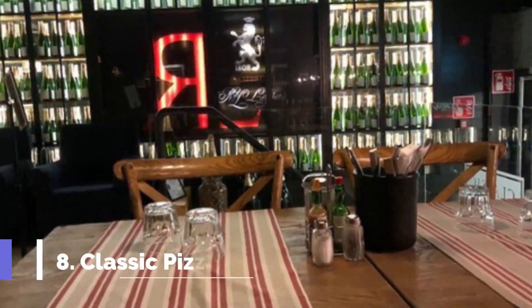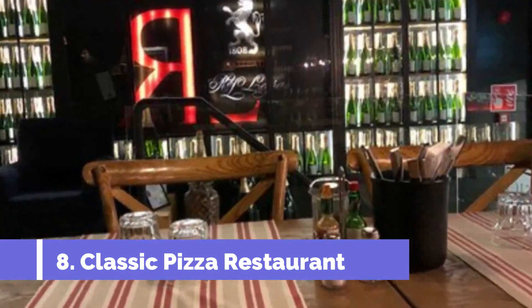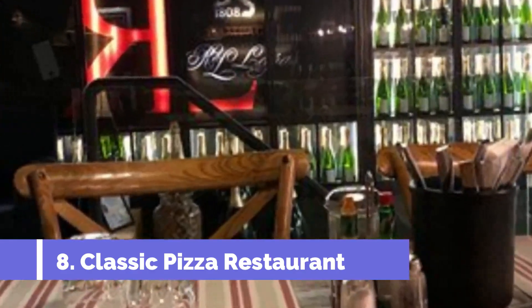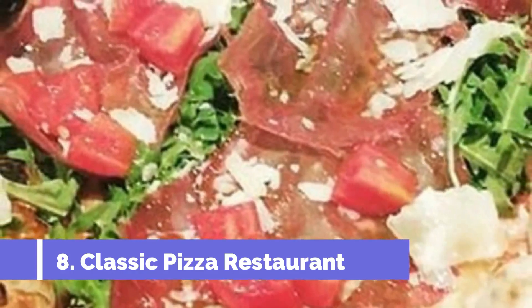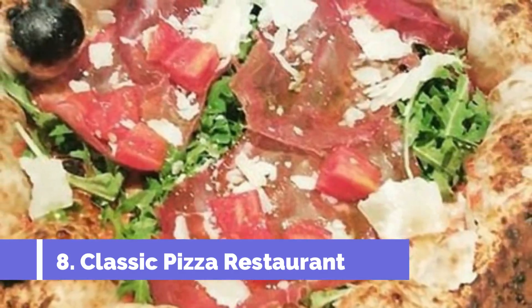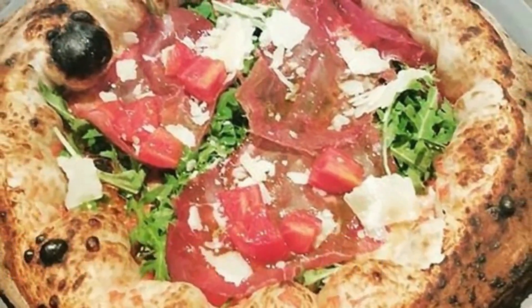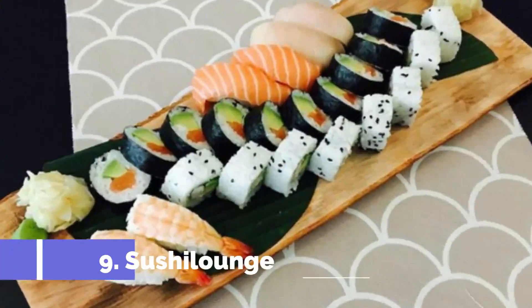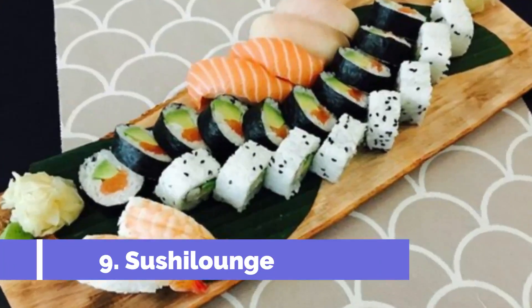Number eight: Classic Pizza Restaurant. Classic Pizza Restaurant is a great pizza place in a mall with great flavors. The atmosphere is nice and the service is always fast. They also have money-saving options such as the hangover pizza, which — even if you don't have a hangover — you should still order.